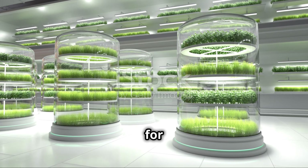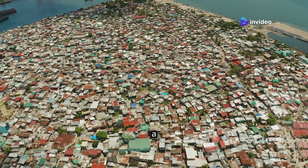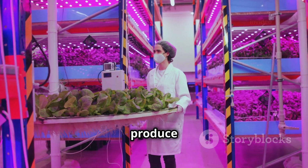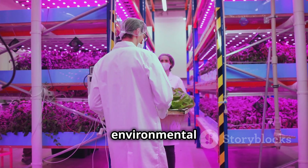Hydroponics — a greener future for urban living. As our cities grow and green spaces shrink, hydroponics offers a beacon of hope for a more sustainable future. It allows us to grow fresh, local produce in the heart of urban environments, reducing our reliance on traditional agriculture and its environmental impact.